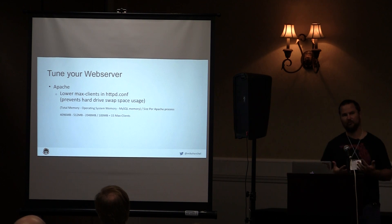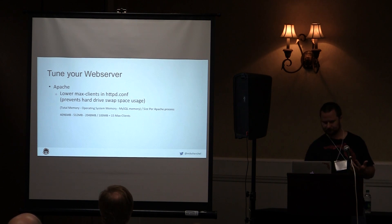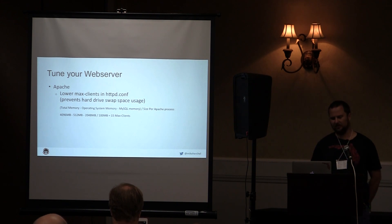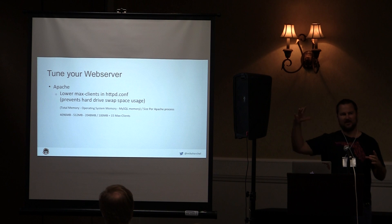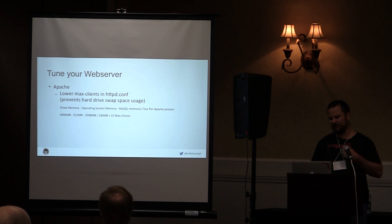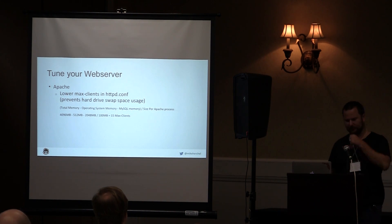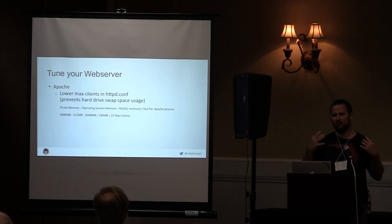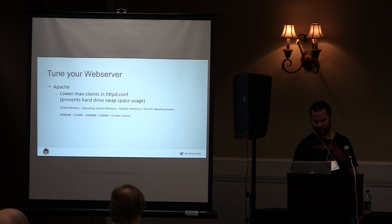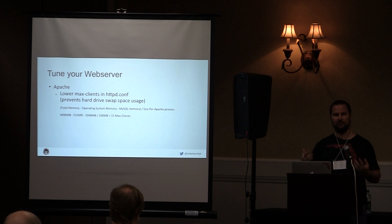Everything starts with web servers. Apache is not set up for complex content management systems by default. Lower your max clients in httpd.conf — Apache might set it to around 100 by default, but it should be more like 10 to 20. The reason is that Drupal uses memory: a standard Drupal process uses anywhere from 25 to 50 megabytes of RAM. If you run out of RAM you'll have crashes, reboots, et cetera.